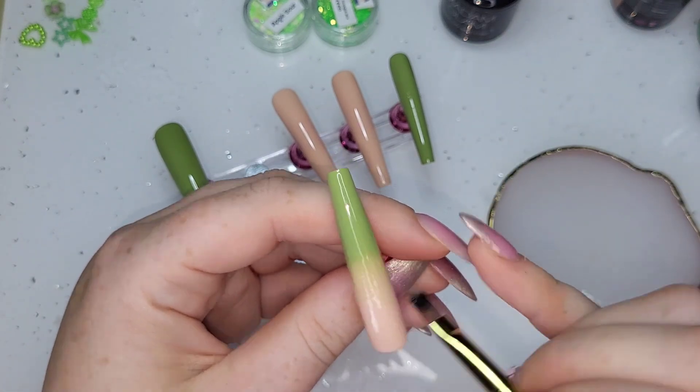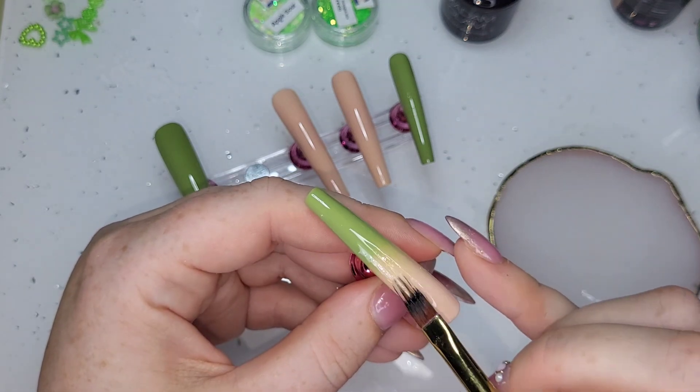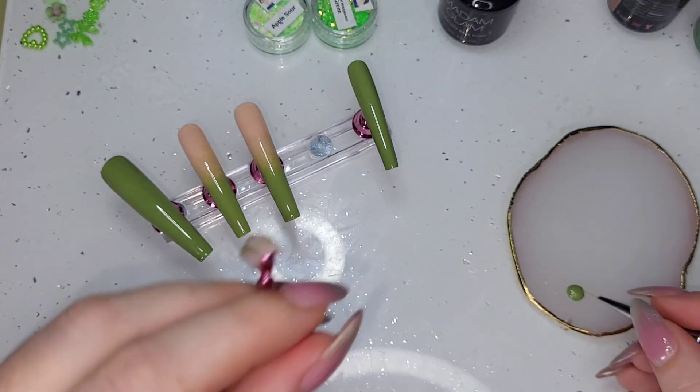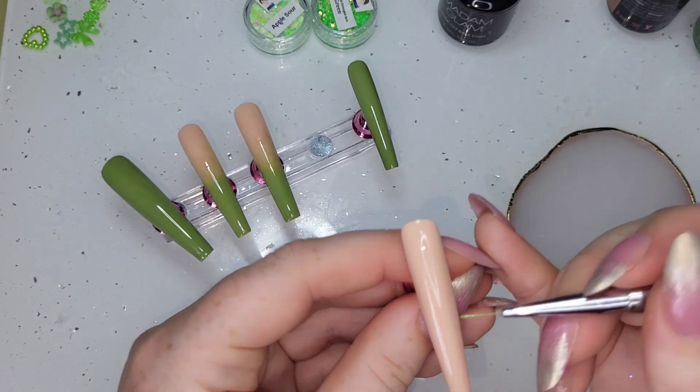After the two coats, I've grabbed Green Guru again and I'm doing an ombre on the index and middle fingers, and then a french on the ring finger.